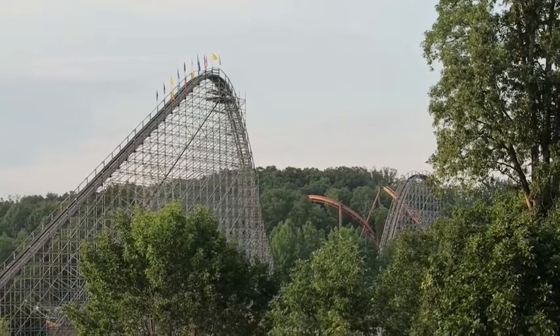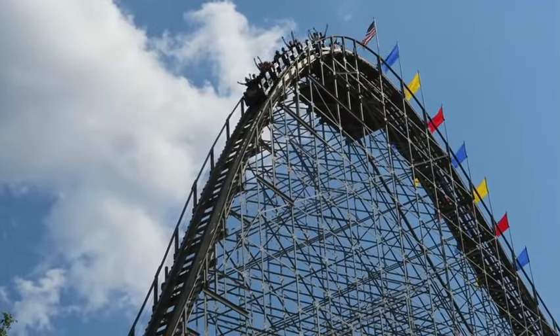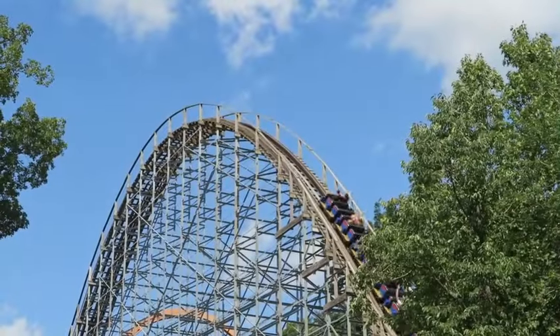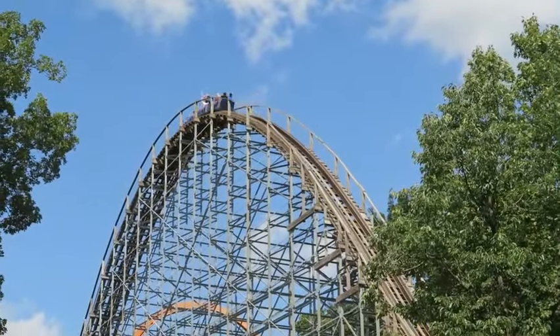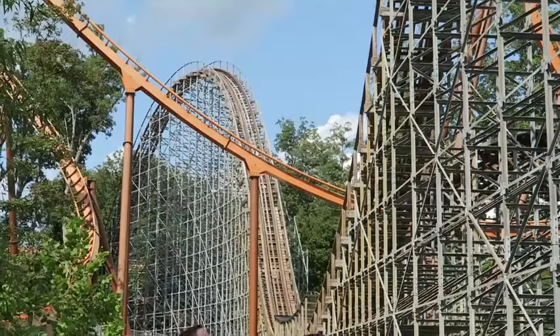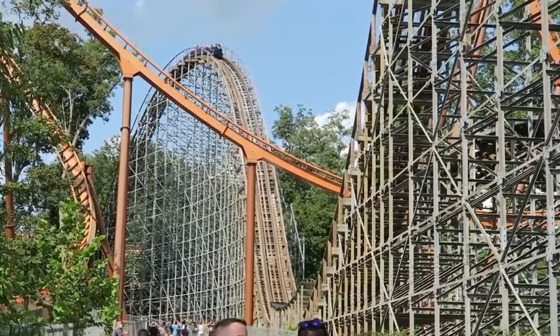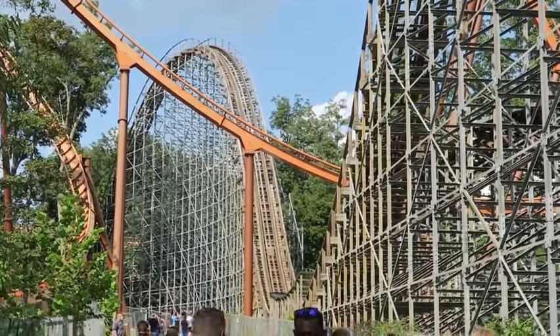Silver Dollar City is a 61-acre amusement park in Missouri, and it looks like an amazing, beautiful park. They have amazing rides there. Time Traveler, Outlaw Run, and Thunderation seem like really cool, really fun rides. But from what it seems, they have gotten rid of their wooden coasters.